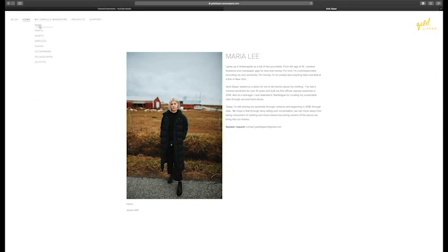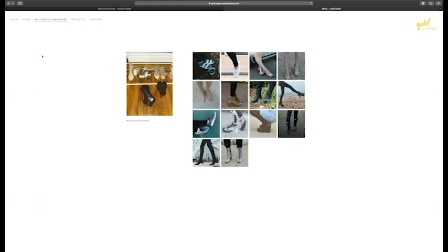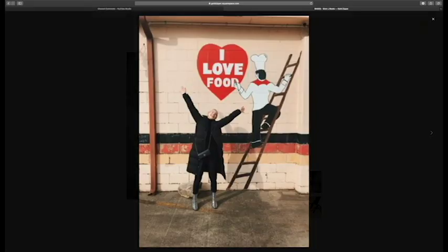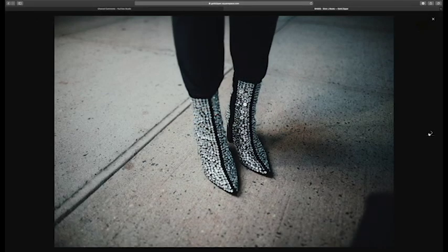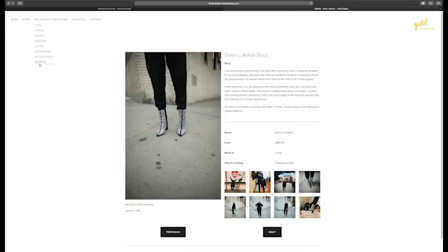If you're interested in learning more, you can go to my website at www.goldzipper.squarespace.com. You can view everything in my capsule wardrobe, click on the items, read the history of them, and also see how I've styled them in the past by looking through the gallery. This is mostly updated but I bought a few more items at the very start of this year, so I'll be updating it shortly.